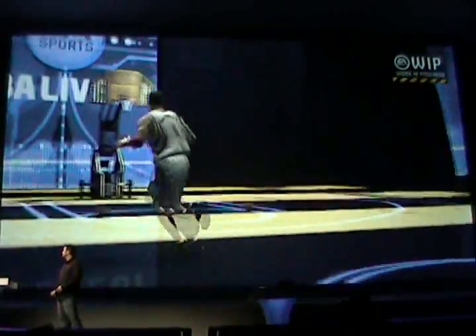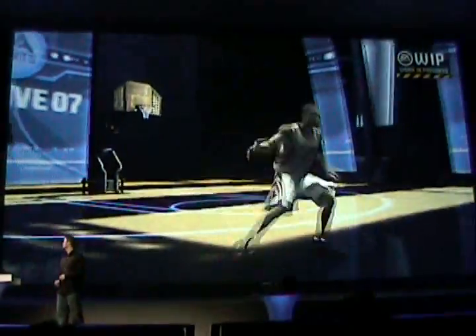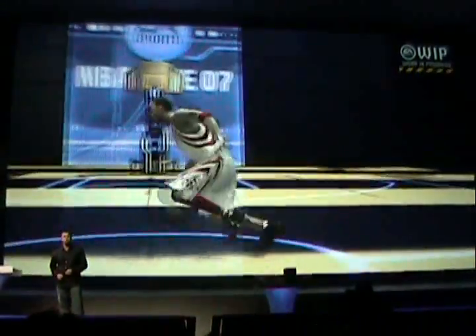Watch Tracy McGrady's footwork here — how he plants and explodes out of his turn, generating a quick first step with the ball.